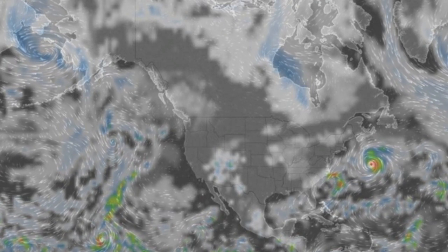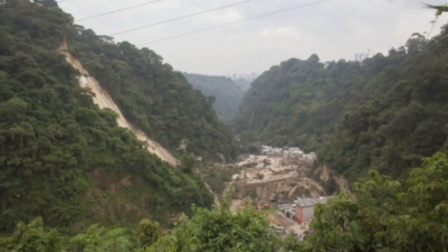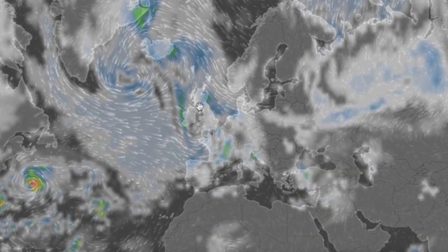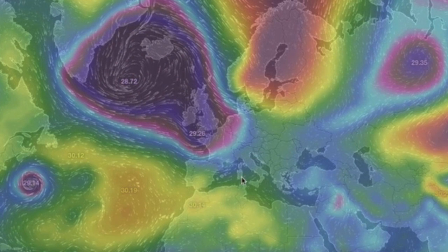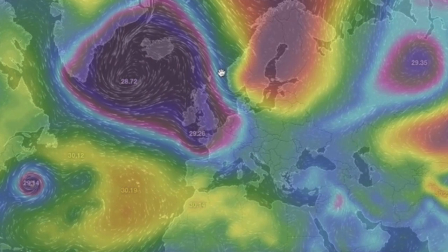Heavy rain is also causing problems in Central America, where a major landslide in Guatemala partially buried a town, and in France where rain records are falling too — some say it's their worst ever. Over in Europe, a major low pressure node is still stuck in the North Atlantic, cresting onto land with the convergence line and major rains.